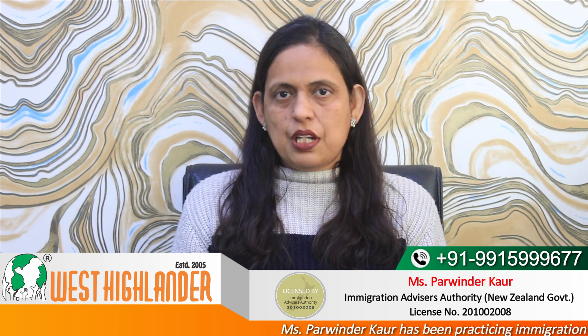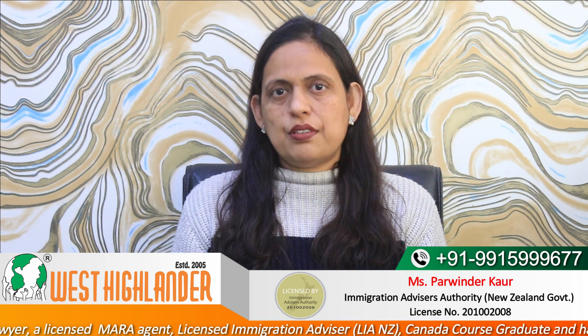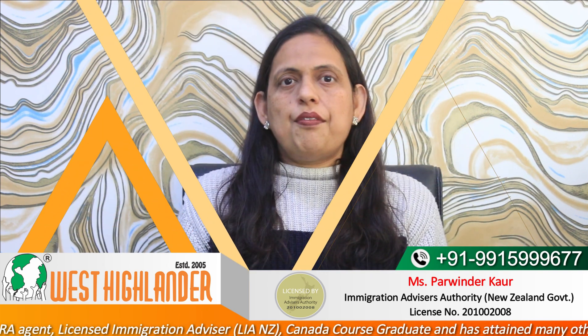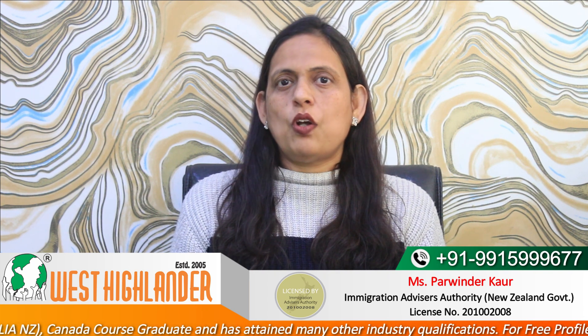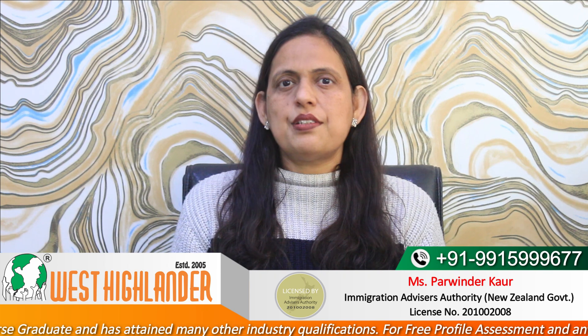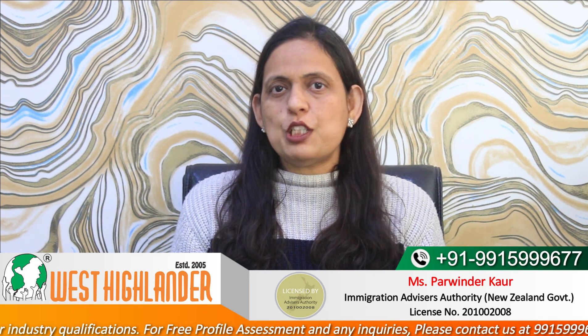The second important point is that funds must be held in the name of acceptable sponsors. There is a defined list of acceptable sponsors — people who can support you for your study in New Zealand. This list includes your parents, both sets of grandparents (paternal and maternal), your real brothers and sisters, your spouse, and your parents-in-law. Any person outside this list may not be acceptable as a sponsor for your New Zealand study visa.